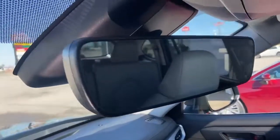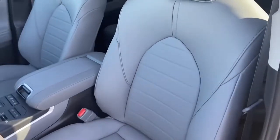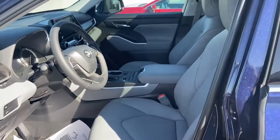Garage door remote openers on the rear view. Pre-collision system, dynamic radar cruise control, sunroof. Give me a call at 618-242-0334 and ask for Pat.